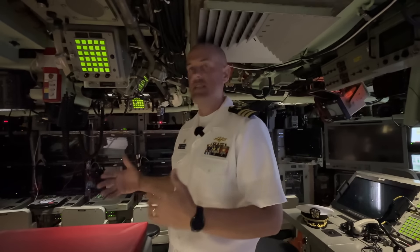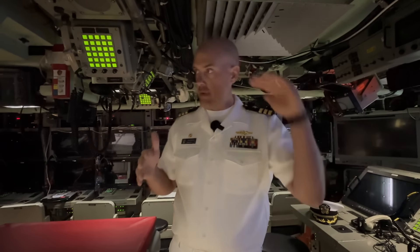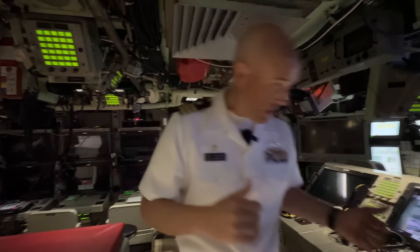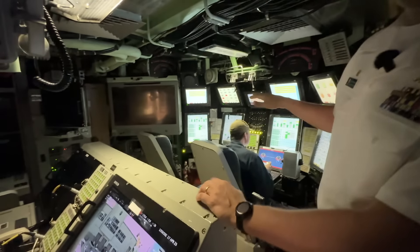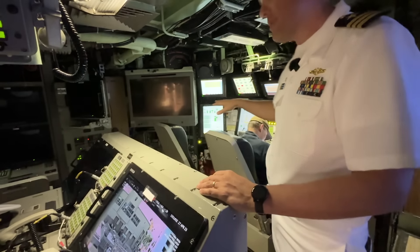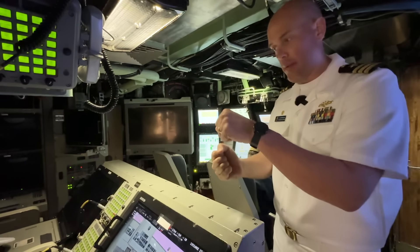We're nuclear powered, so we're only limited by the amount of food we can have on board. We usually load anywhere from 60 to 120 days of food, and that's the only thing that can really limit us. The forward compartment has three levels — we're in the forward compartment middle level right now. This is the control room. One distinct part is the ship's control station — this is where we drive the ship from in essence.